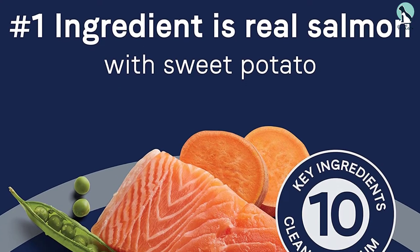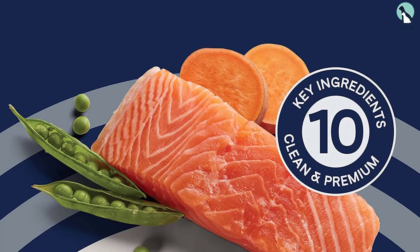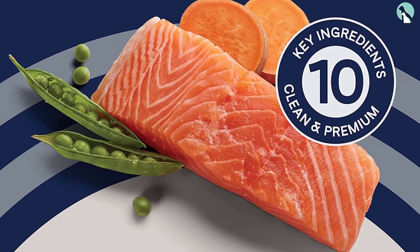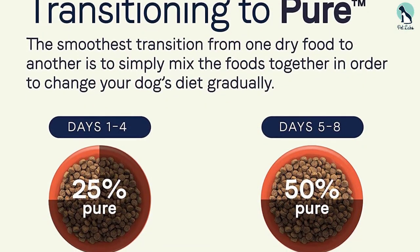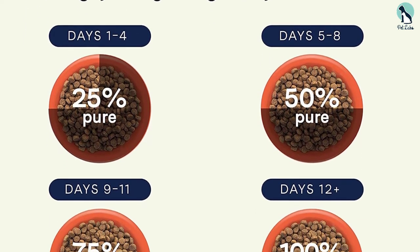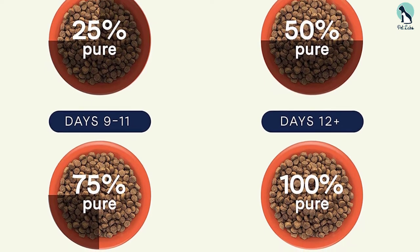To top it off, pups love this grain-free dog food for its superb flavor and taste, which will satisfy even the pickiest of eaters. The Kennedy Grain-Free Dry Dog Food is available in different formulas to suit different tastes and preferences. Plus, your pup will be spoilt for choice with healthy, satisfying, and tasty ingredients that take care of all their nutritional needs.